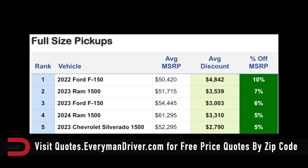Large pickup trucks: the Nissan Titan XD is 5% off, $3,500. The 2024 Ram 2500 has an average discount of $3,600. And on a 2023 Ram 2500, they're giving you 7% off for $4,800.